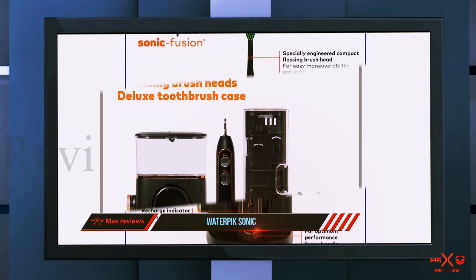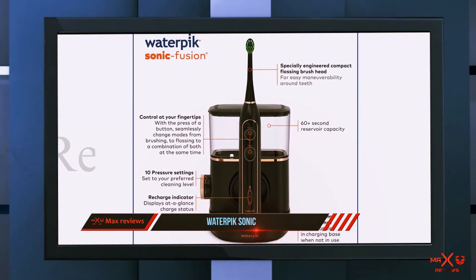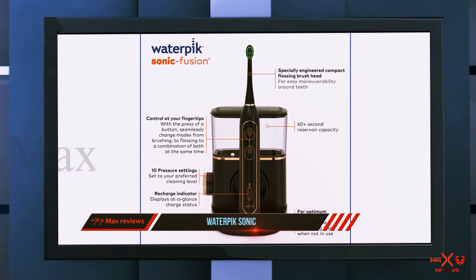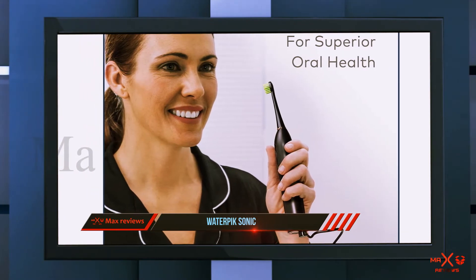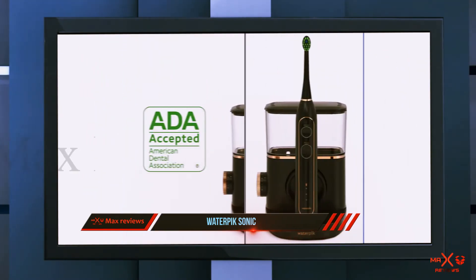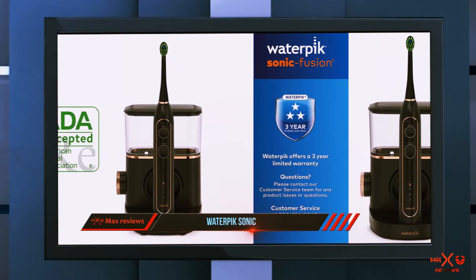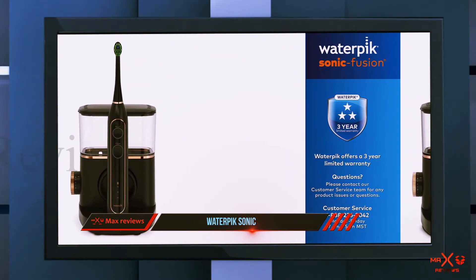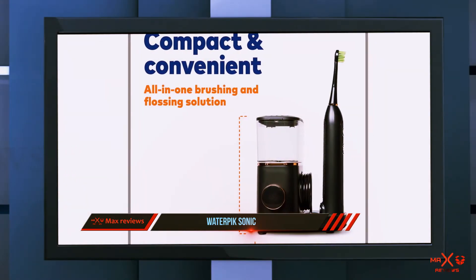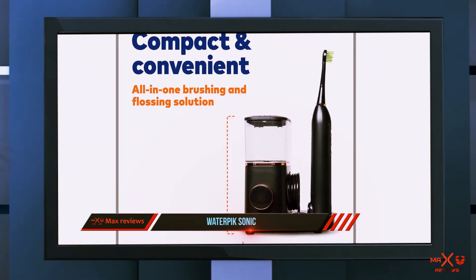Sussman compares the combination brush and water flosser to a power washer for your mouth, saying the toothbrush breaks away plaque and bacteria that have attached themselves to your teeth, and the water pick flushes out all of the debris. He adds that mouthwash can be used instead of water to deliver more direct therapy to the gum tissue, and that this water flosser is also very effective in cleaning around dental implants, fixed implant bridges, and dentures.